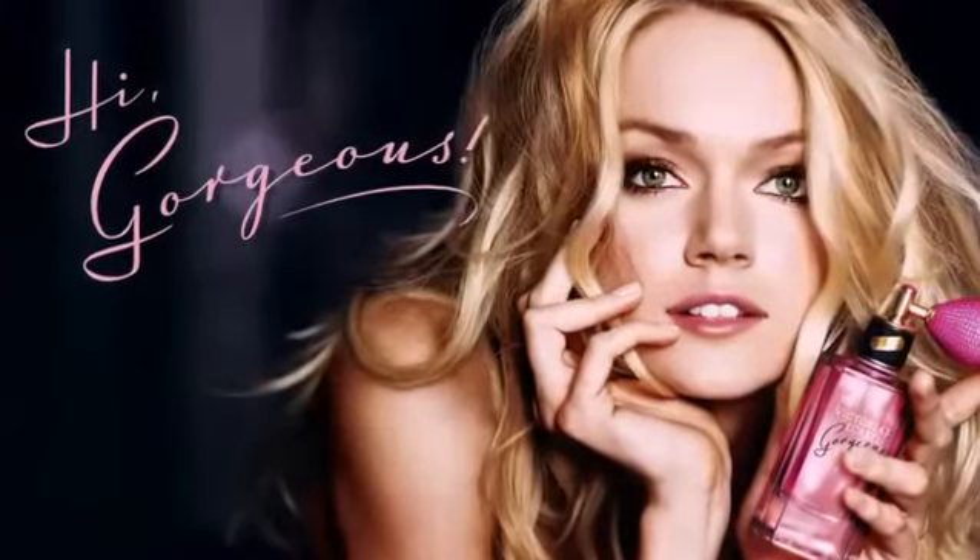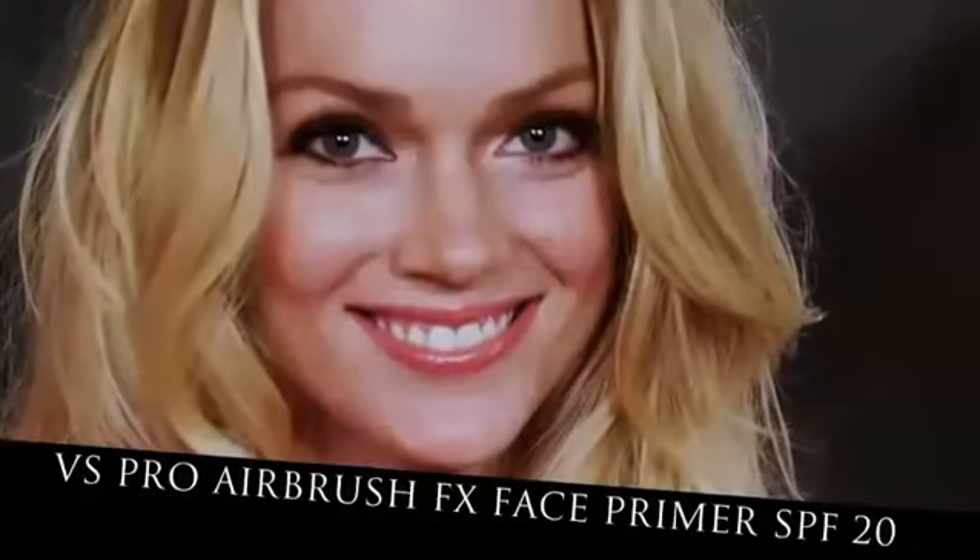We're going to show you ladies at home how to recreate the look. The first step is going to be applying the VS Pro Airbrush FX Primer. You really don't need too much of this product — just maybe a dime to a quarter size amount.